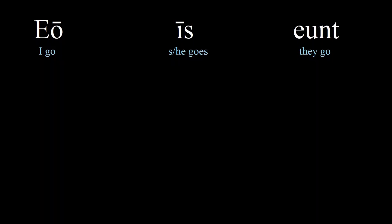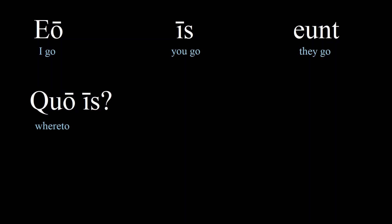We saw three different forms of the verb meaning 'to go': 'eo' — I go; 'is' — you go; 'eunt' — they go. So you can probably guess that 'quo is' means 'where are you going?' Remember, most of the wh- question words begin with 'qu' in Latin. And the infinitive of 'to go' is 'ire,' so 'is' is a regular conjugation.